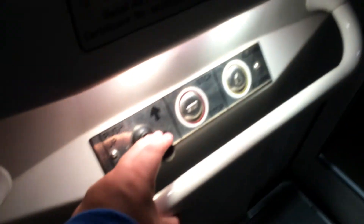Let's go down. Here we are at the bottom.